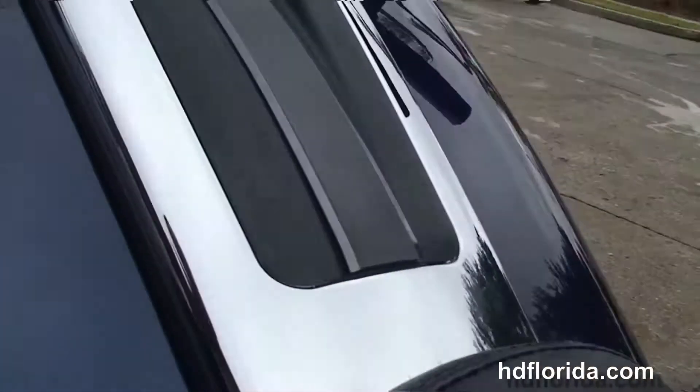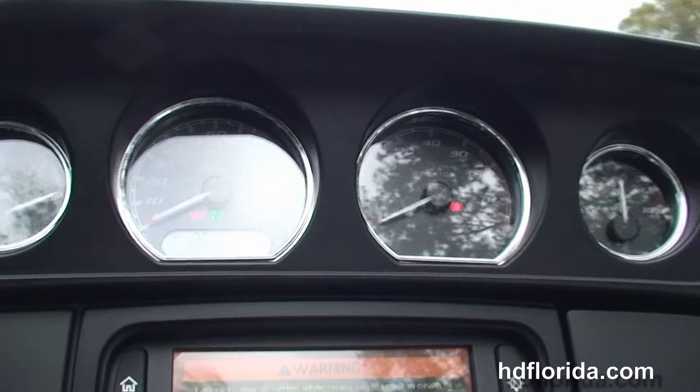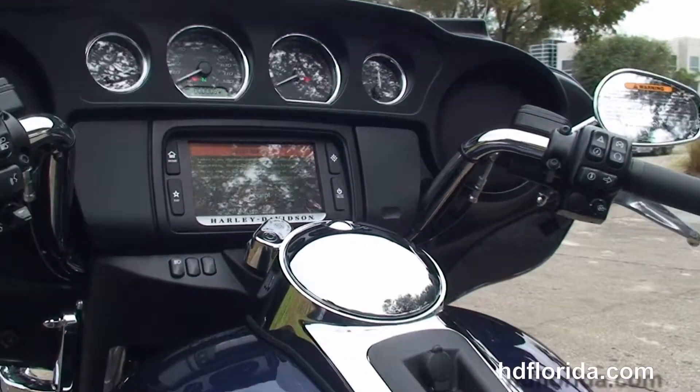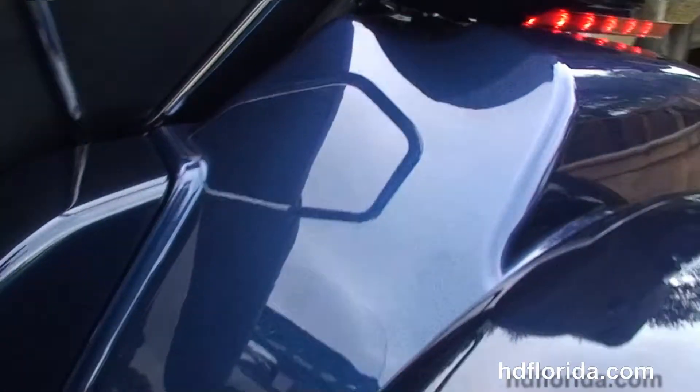6-gallon fuel tank for long trips between fuel stations, and out front the new redesigned batwing-style fairing that has the Boombox 6.5 GT infotainment center — G for GPS, T for touch screen. It's also got the jukebox media compartment with a USB connector.